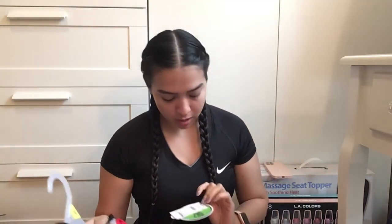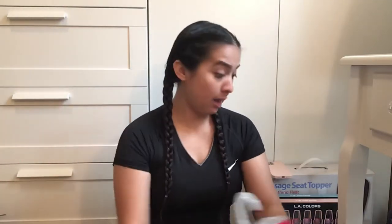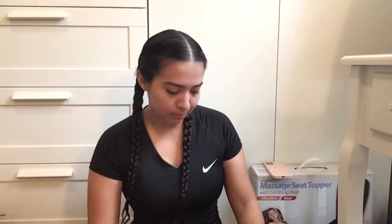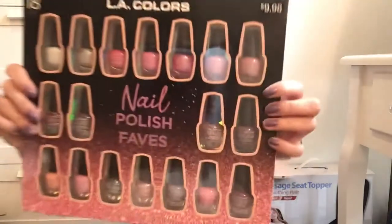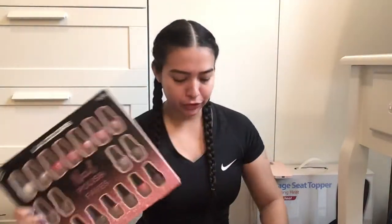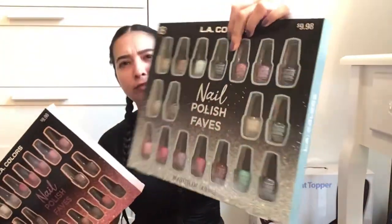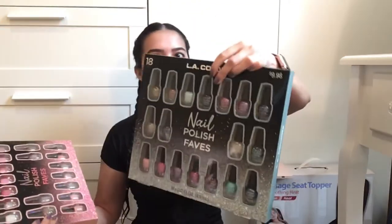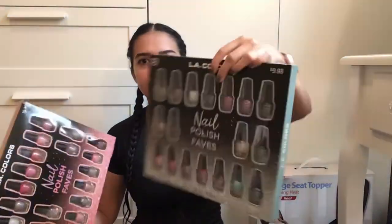I also bought these really nice LA Color nail polish colors and I love nail polish, so I bought two of them. They were $9.98 and I got them for under that — half off. I think they were like less than $5.